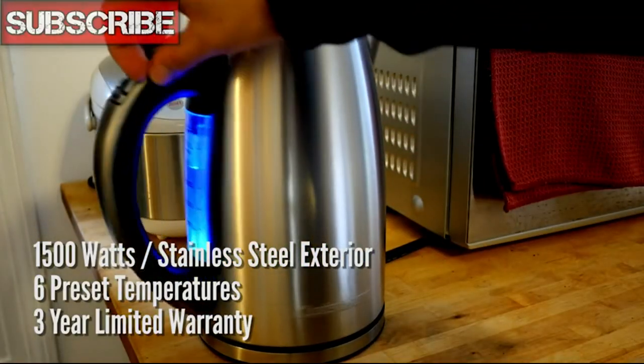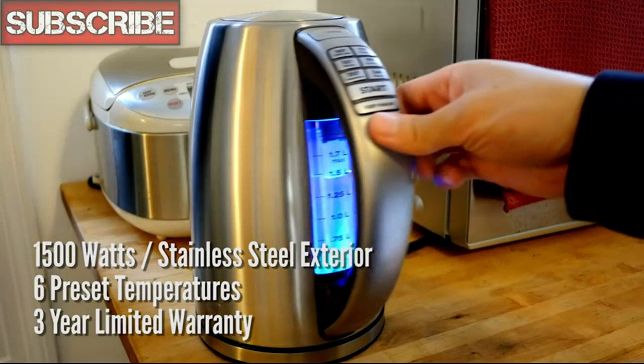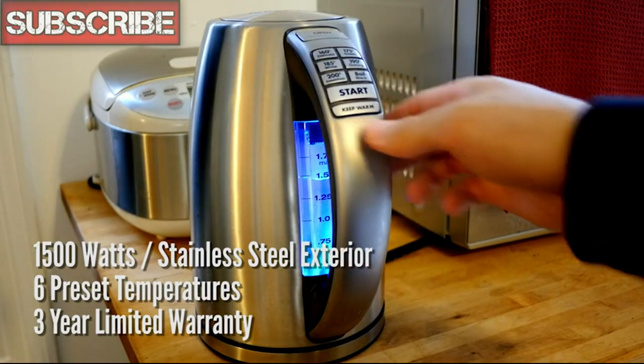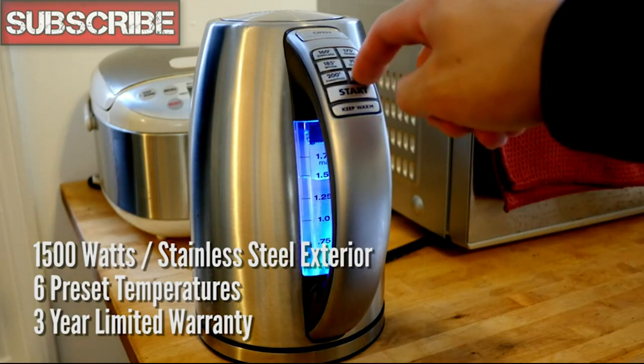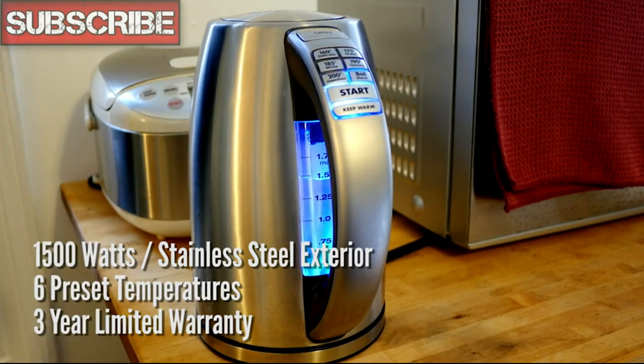This Cuisinart kettle is powered by 1500 watts and has a stainless steel exterior. Cuisinart is known for making the perfect kitchen products, and this one is no different. It features six preset temperature settings to brew the perfect cup of tea or coffee, and it comes with a three-year limited warranty. It's extremely simple to use. The kettle has nice blue LED lights to indicate what setting is active and whether or not the water is finished heating. It can keep your water warm for up to 30 minutes, then it has an auto shutdown.